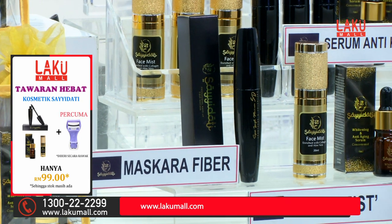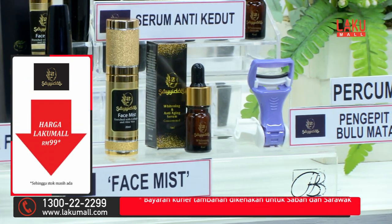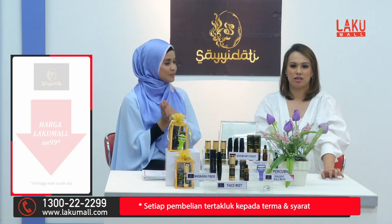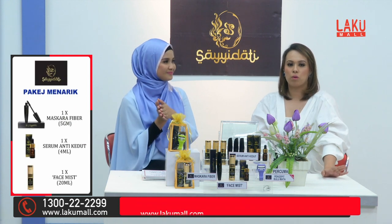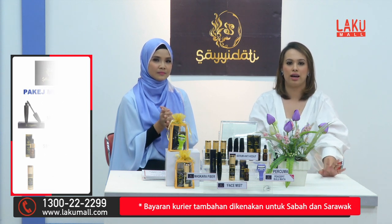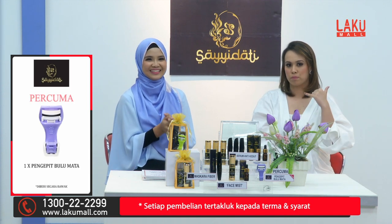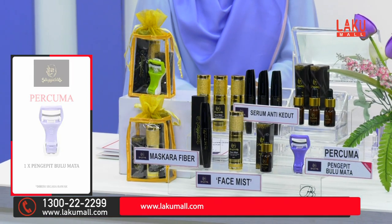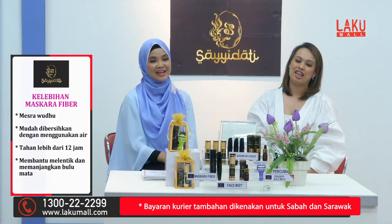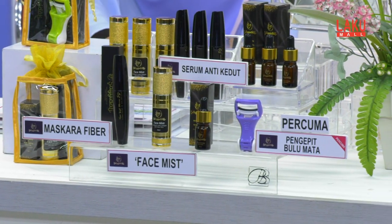All this is RM99, exclusive at Laku Mall. Stocks are very limited. You can call 1-300-222-299, or visit www.lakumall.com, or download the Laku Mall app on your smartphone. Don't wait — angkat the phone and order your Saidati set now. I'm Nora Miramli and I'm Jen Syukri at Laku Mall — setiap masa bernilai. Bye! Thank you.